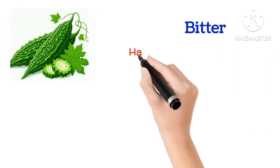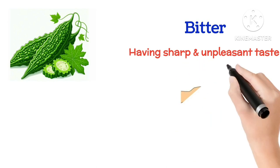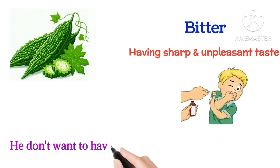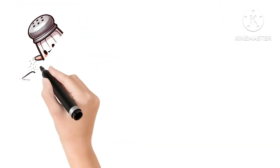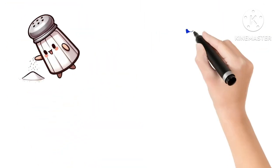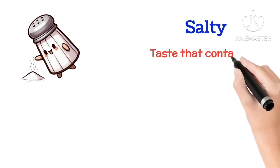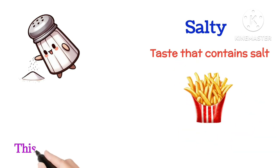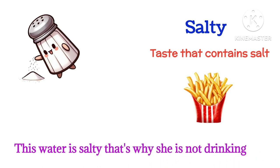Bitter means having a sharp and unpleasant taste. He doesn't want to have medicine because it's so bitter. Salty means a taste that contains salt. This water is salty, that's why she is not drinking it.